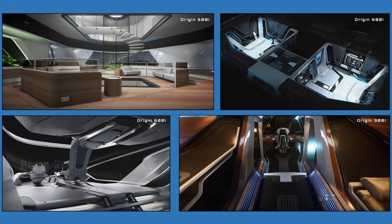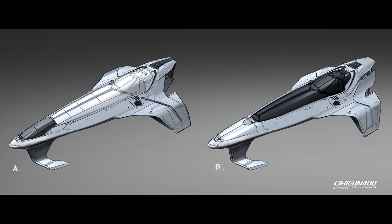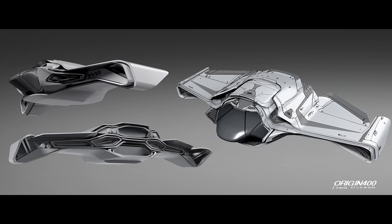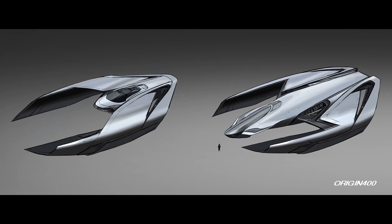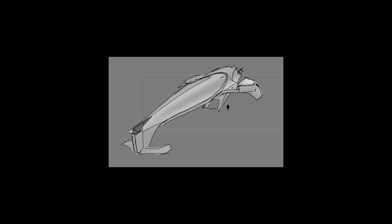In terms of the process, normally we assign it to one concept artist and start the ball rolling. It's really just exploration at this point - fast and loose. We always have a timeline for each concept so the pressure is always on, no matter how many ships we've done. There's always that pressure to get it done and hit the key points.